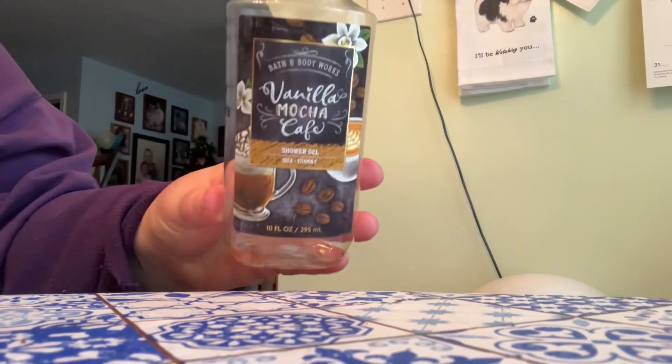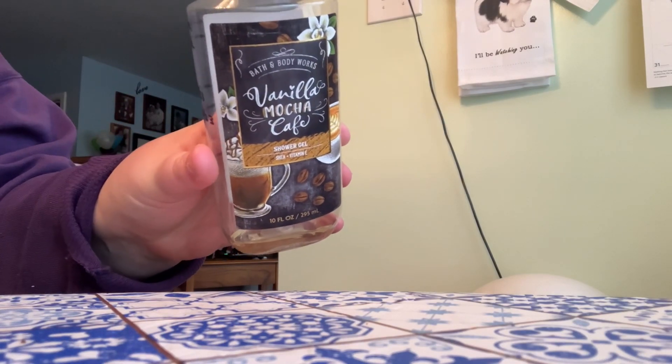Then another one that I finished up is in the scent Vanilla Mocha Cafe. The notes are Cozy Cappuccino, Vanilla Orchid, and White Tonka Bean. This scent was good but I don't think I would repurchase it in body care. I think it would smell really good in a candle or even for a hand soap, but just as a shower gel it wasn't a favorite for me.